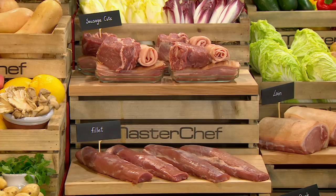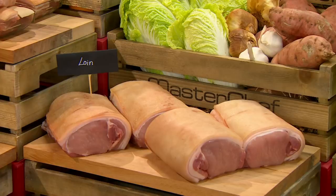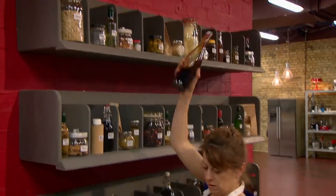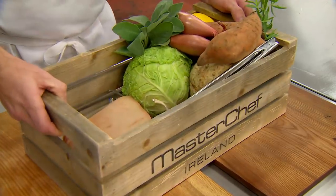The key ingredient is pork, and they can choose cuts of either pork fillet, loin, blade steak or sausage. Your cooking time starts now.